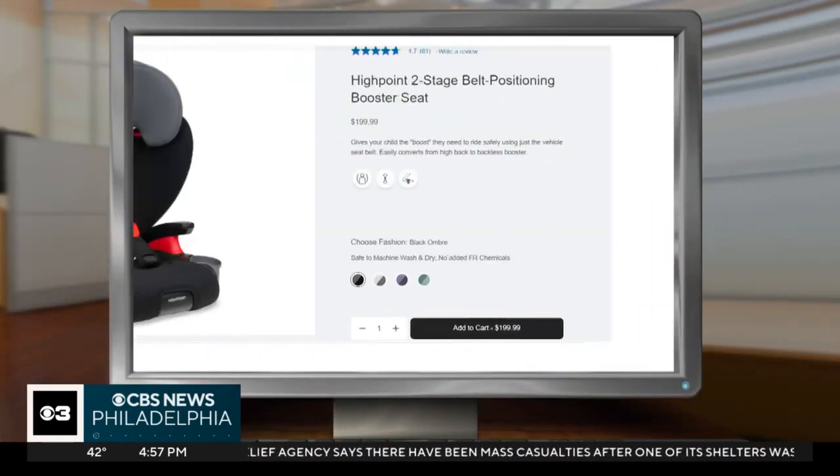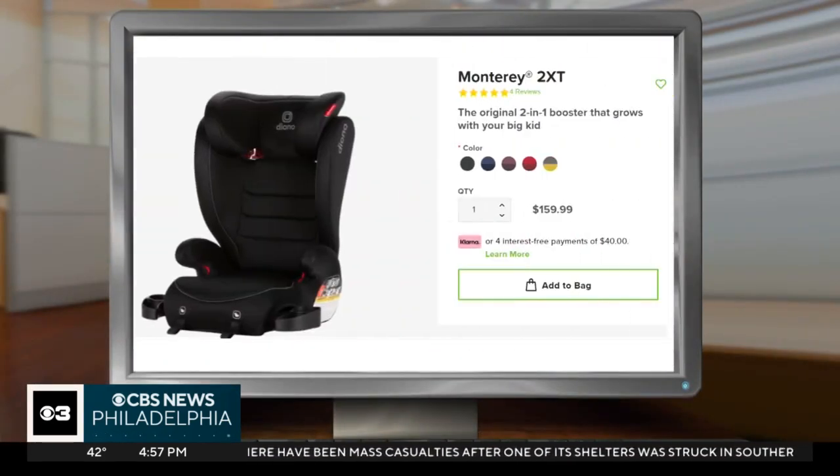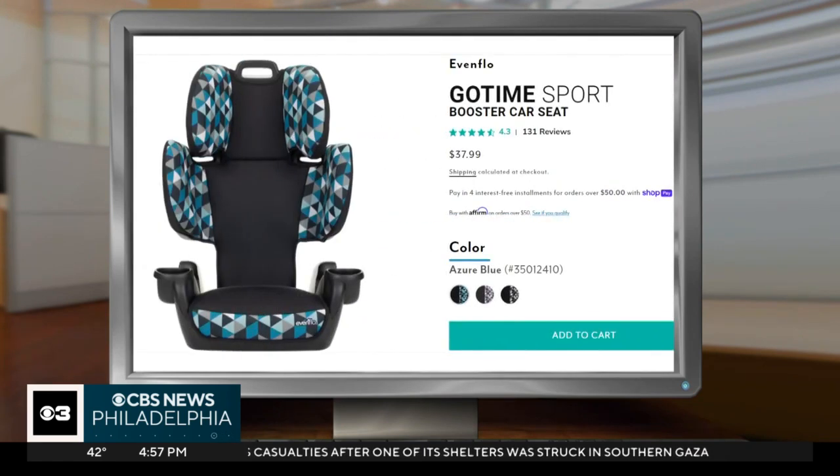There are many new models on the market, and the Insurance Institute for Highway Safety found plenty of quality choices. 47 of the 54 boosters rated received their top rating of Best Bet, and none of them were not recommended.